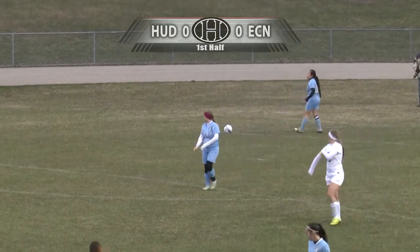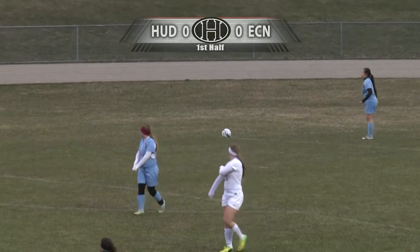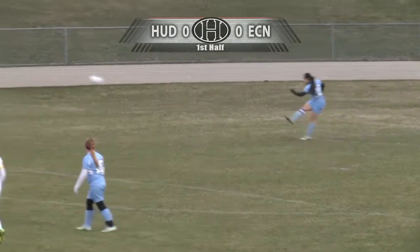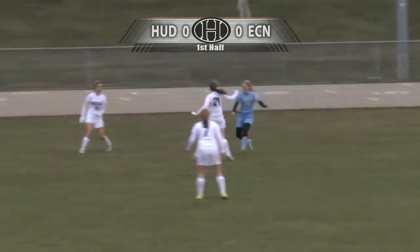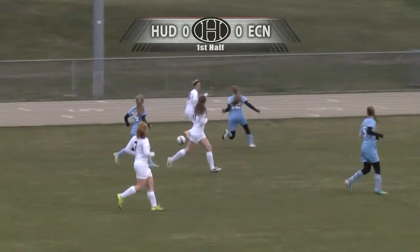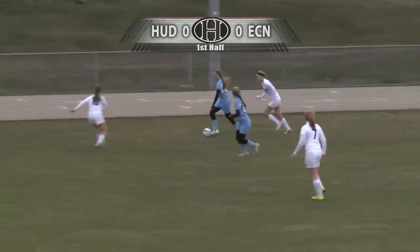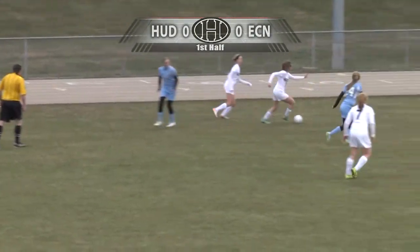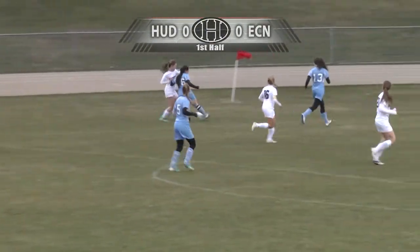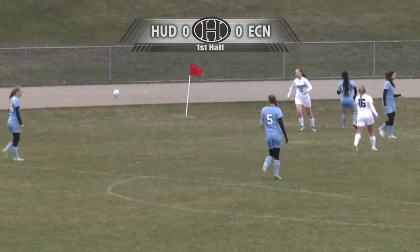Olivia Kang, one of the captains for the Eau Claire North Huskies, is going to take that goal kick. Sends it out to the right flank for the Huskies. Katie Woodley contests the ball. Montana Hoder, an outside midfielder on the left, tries to gain possession. Emma Richards takes the ball over, gets it up into the box area. Touched out of bounds by the Huskies — that's going to be a throw-in for the Hudson Raiders.